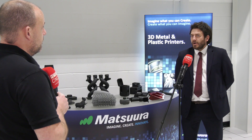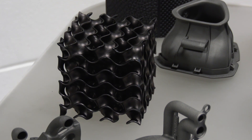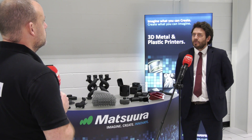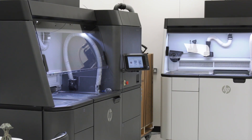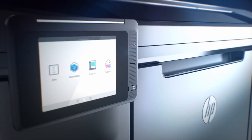HP 3D printing also allows part optimization. Conventional manufacturing always restricts you — CNC requires tool access, injection molding requires the plastic to come out of the mold tool — whereas with HP you aren't constrained by those design limitations. You have far greater design freedom. Matsura helps customers understand these benefits and optimize their components. Companies currently 3D printing are also now looking to HP over other technologies like SLS.